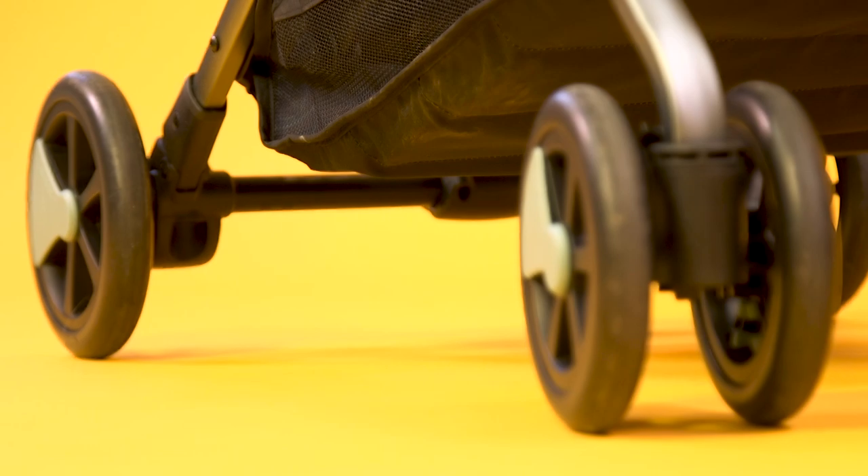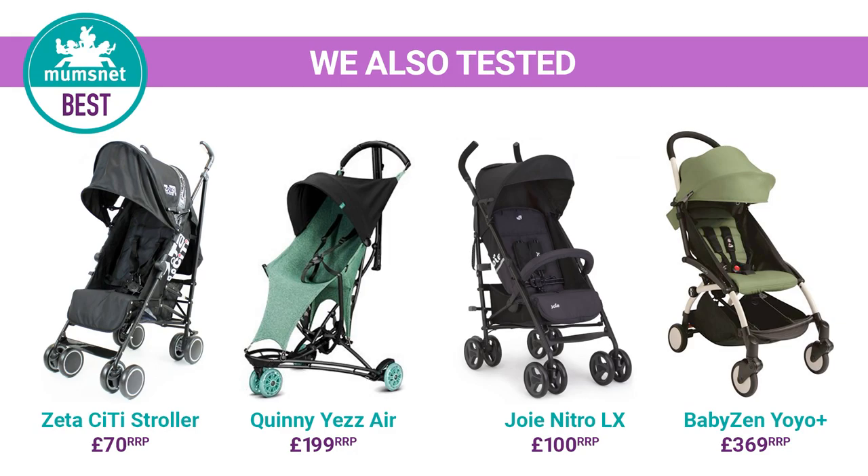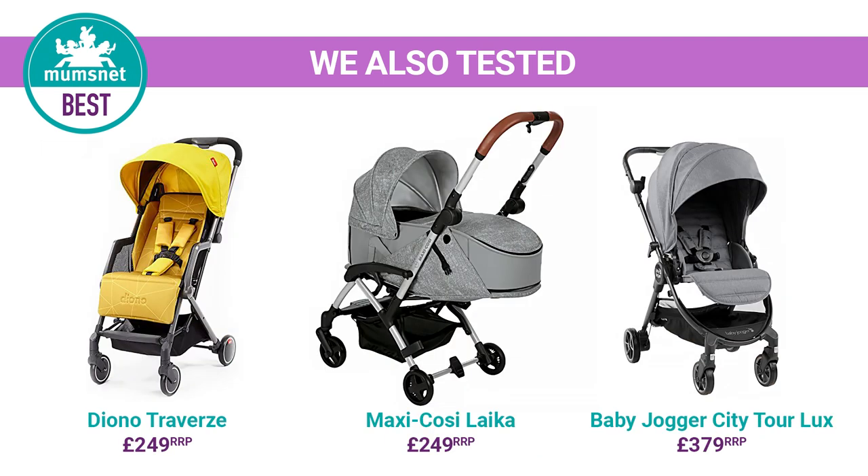We scoured the Mumsnet forums to find buggies that real parents recommend. In 77 days of testing, with over 154 hours of road time, we pushed these Mumsnet favourites to the limit.